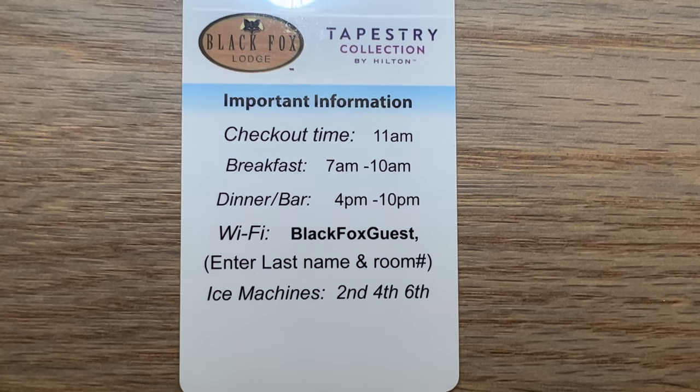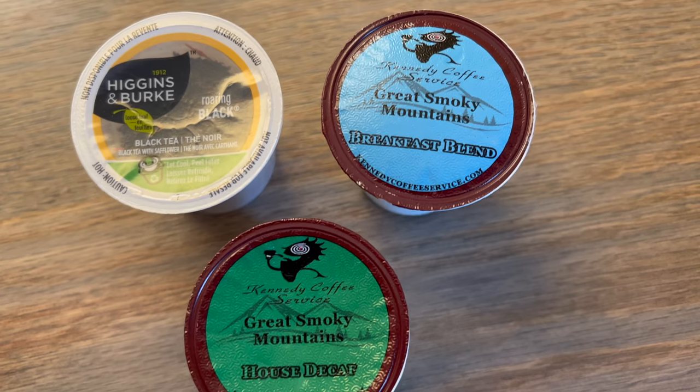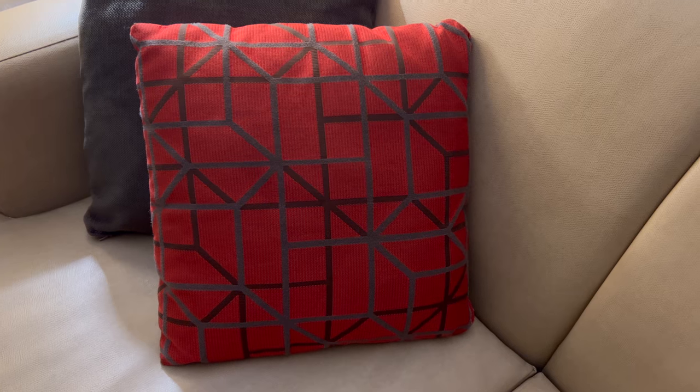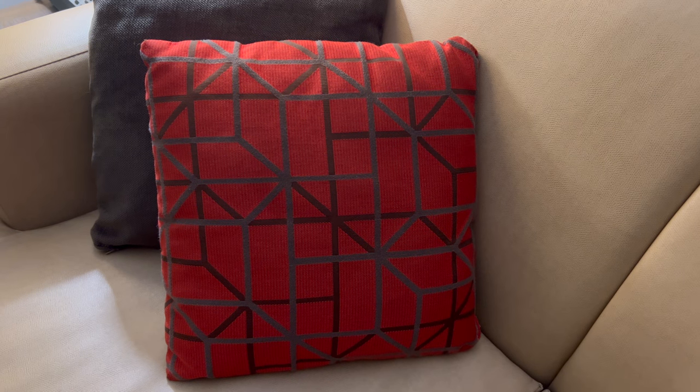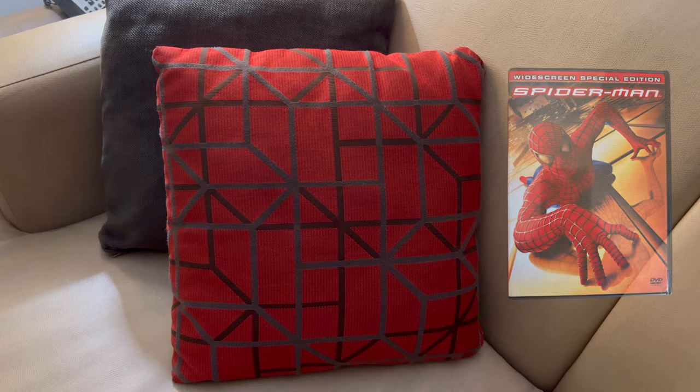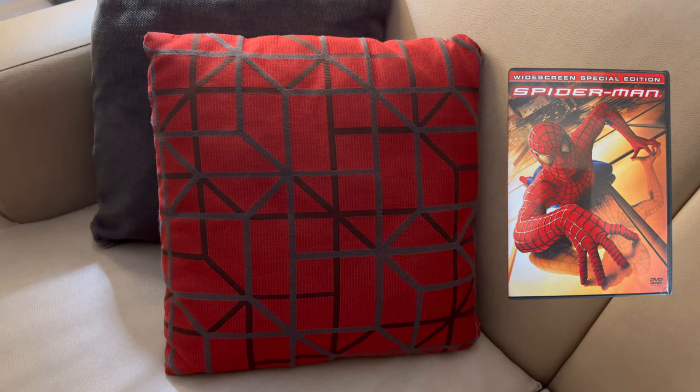Parking is free and there is no valet parking. Tapestry Collection by Hilton hotels are independent, yet still part of Hilton. And if you agree with me on this, leave a comment down below — but I think these pillows look like the Tobey Maguire Spider-Man suit. Specifically the Tobey Maguire one.